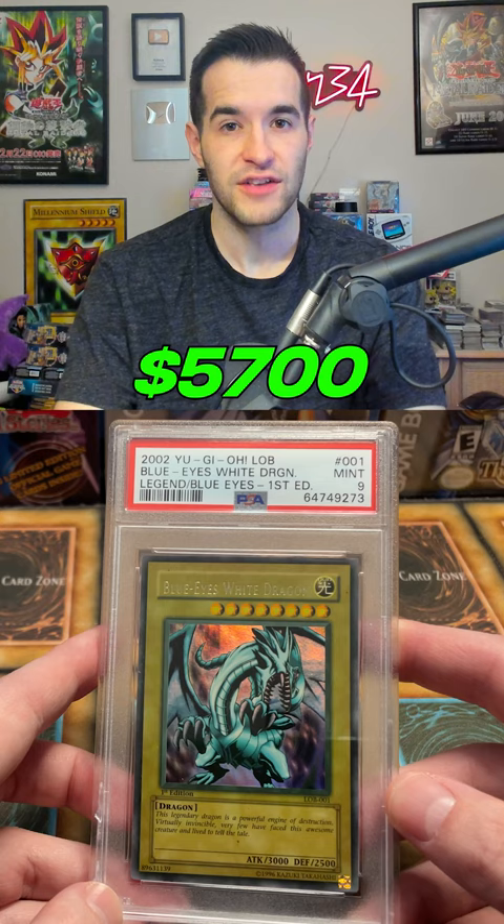And finally, my most expensive card that I own is Morphing Jar TP2 PSA 10. This card comes in at about $6,500.